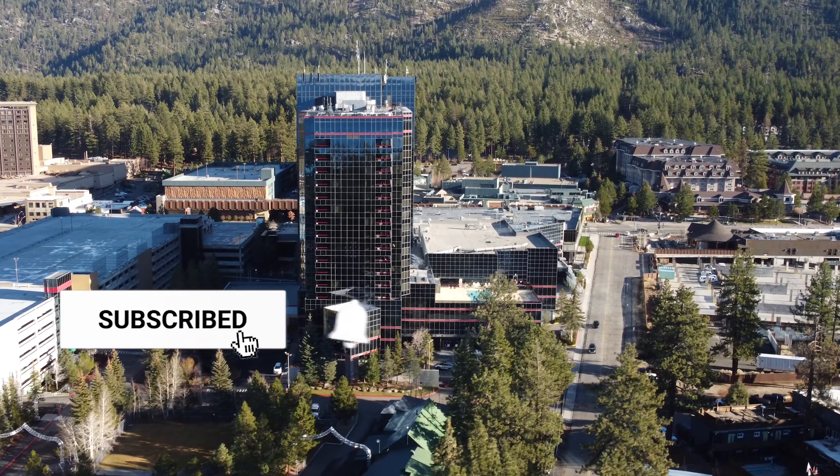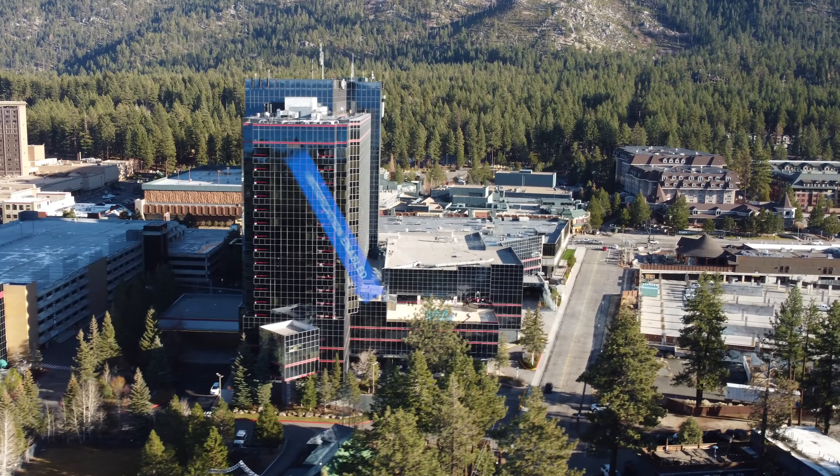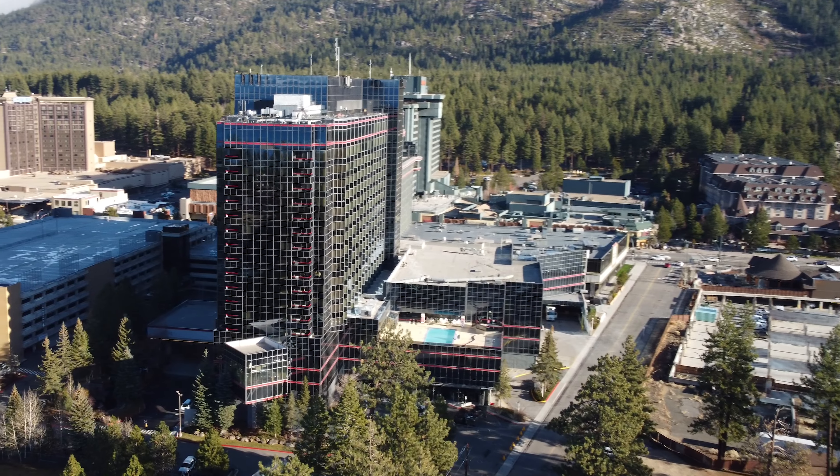If you haven't already, make sure to subscribe and click that bell so you'll get immediate notifications when we release a new video. Click on one of these to see more amazing suite tours from hotels and resorts.